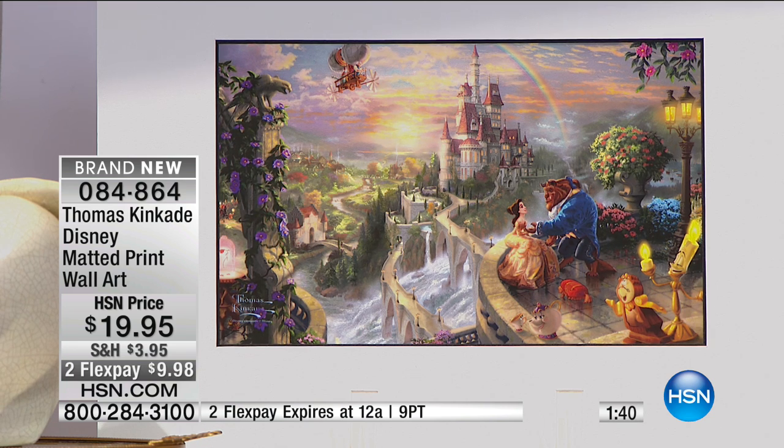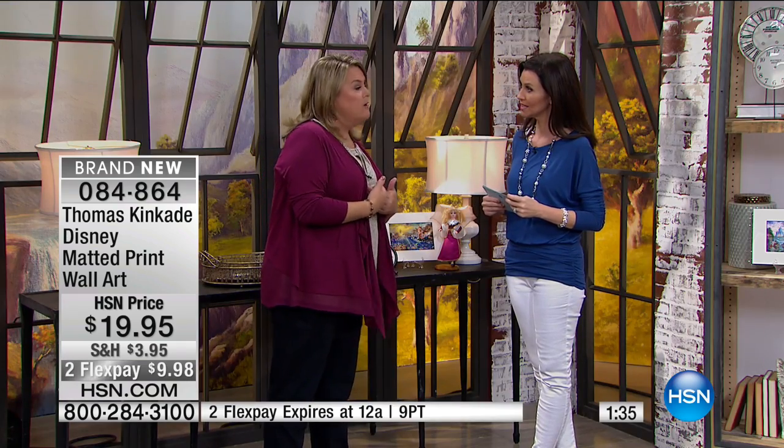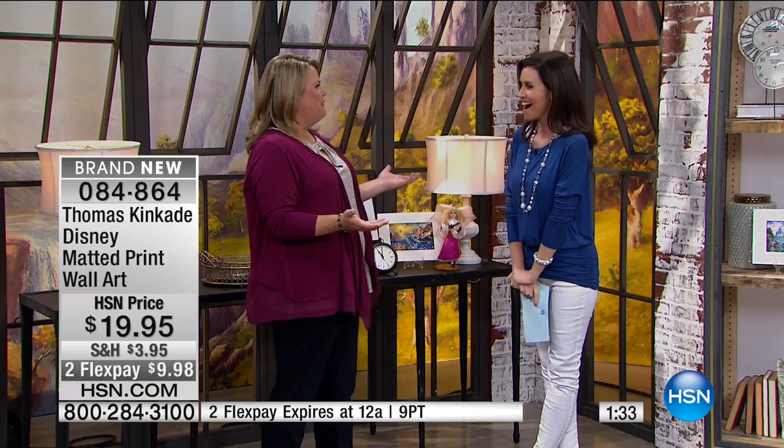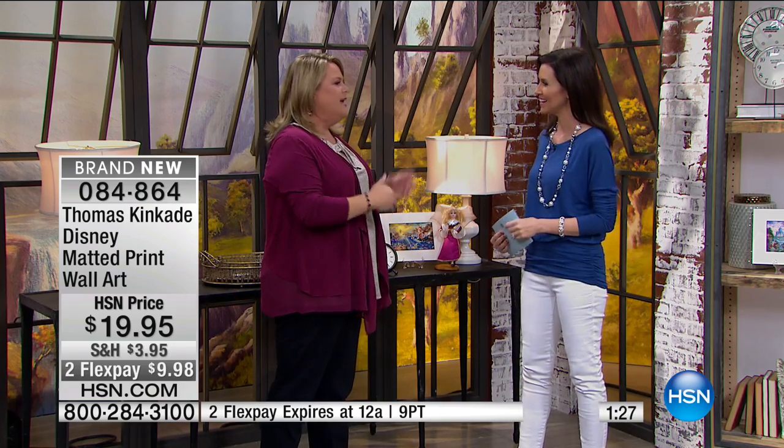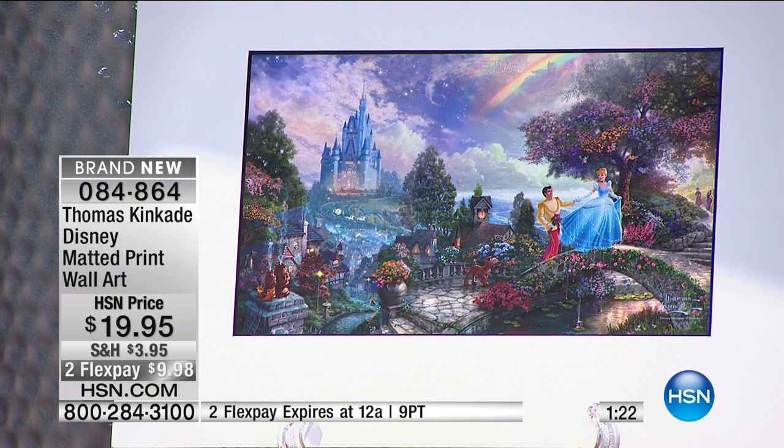And it doesn't matter what age you are. I could see these in the kids' room, you know? Or hanging — I have a new Disney room in my house that I created. I love it. I can't be the Disney expert and not have a Disney room. Come on. I could see these hanging in there. In fact, I may be calling HSN.